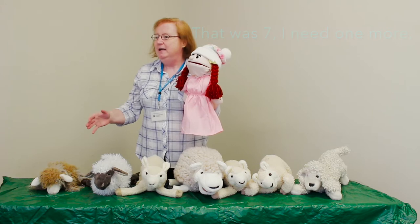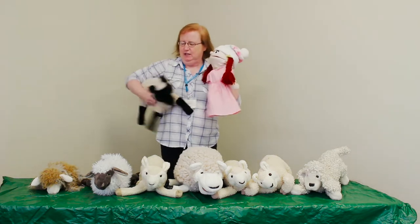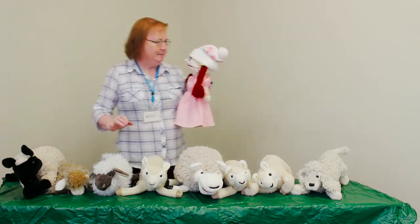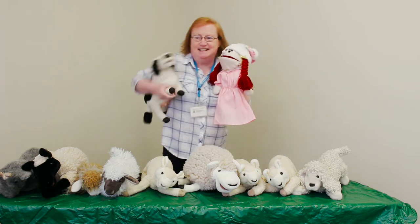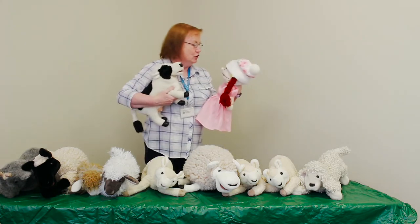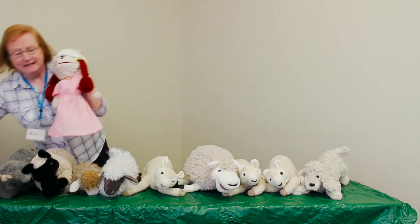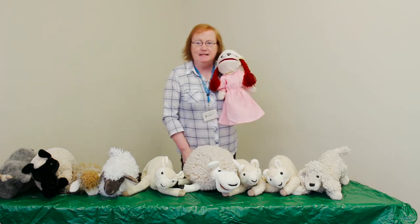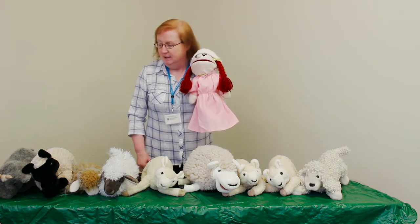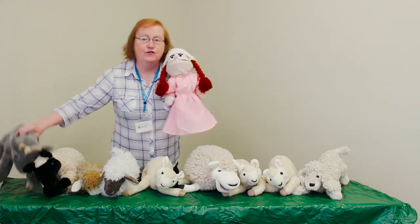We have so many sheep now, Little Bo Peep. And here it comes — oh my goodness, this one is perfect. Put him over here too. We have all these different varieties of sheep. Look at this — we have a cow! The cow is out in the pasture too. We'll put her over here, she'll keep grazing. Now let's count all our sheep again.